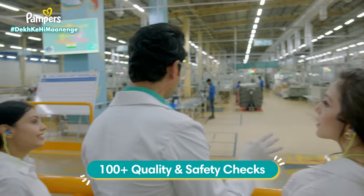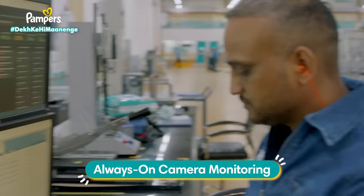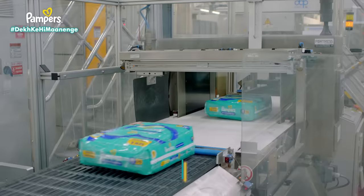That means up to 100% redness lock. Exactly. But these are just manual checks. The highest quality checks are where the diapers are made, so come on, let's go. There are more quality checks in the line where we test each different part of each diaper, and if a diaper's quality doesn't match the standards, it's automatically rejected.